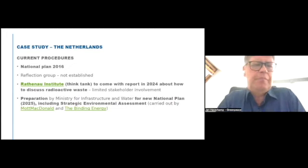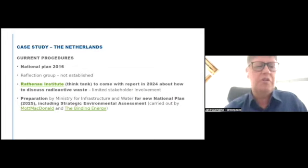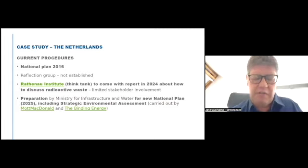There are currently a few ongoing procedures concerning radioactive waste. In 2016, there was the national plan under the Euratom Directive, currently being implemented. That plan discussed setting up a reflection group to propose policy changes, but that group was never established. Instead, one person was appointed and the assignment was then given to the Rathenau Institute, a think tank in the Netherlands, to produce a final report on how radioactive waste should be discussed in society. That report is due in 2024.